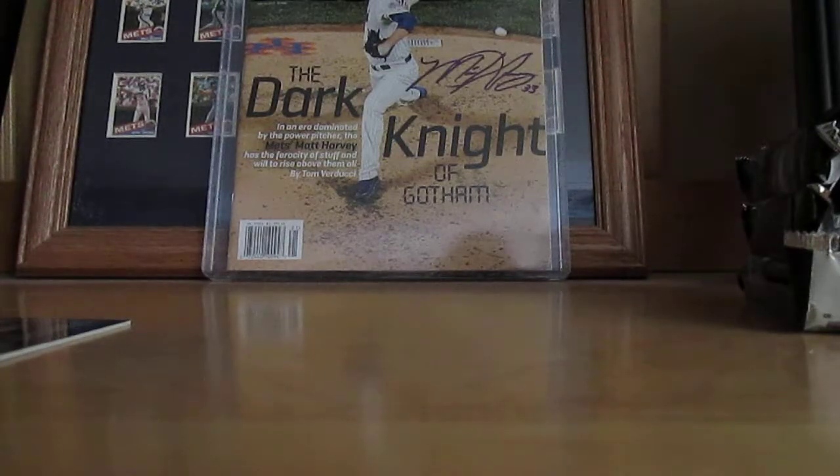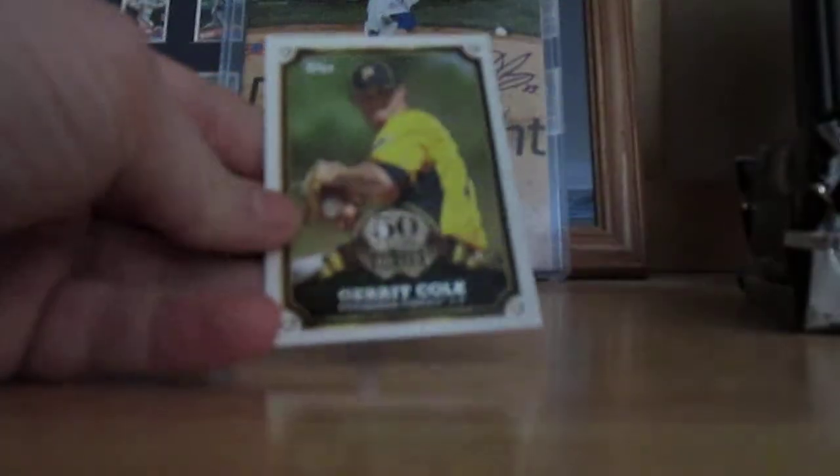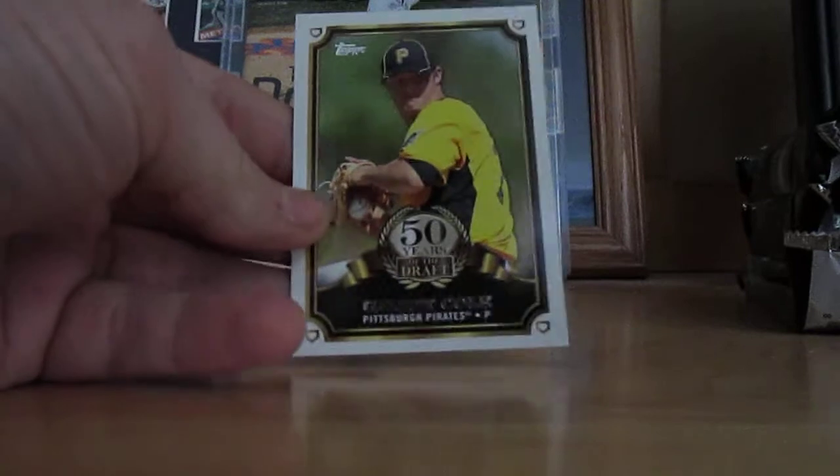That autograph. Prince Fielder, Mo Myers, Garrett Cole — garbage. David Price relic, once again not numbered.